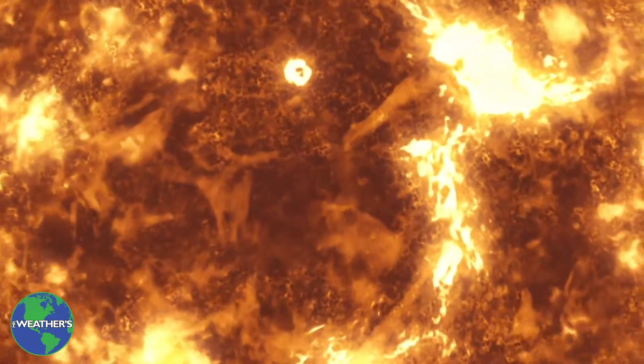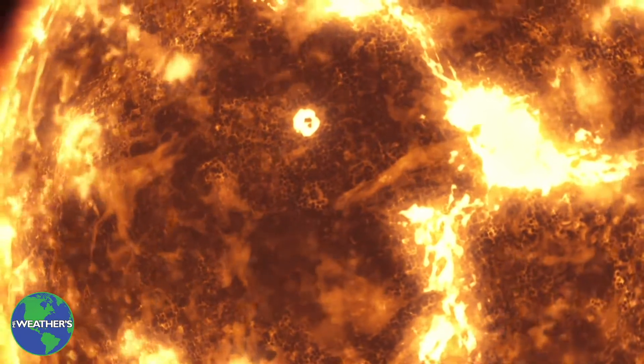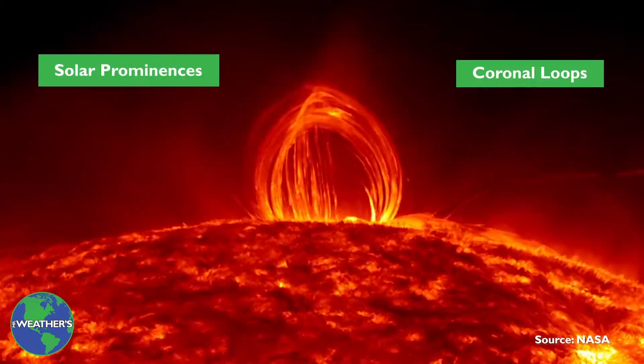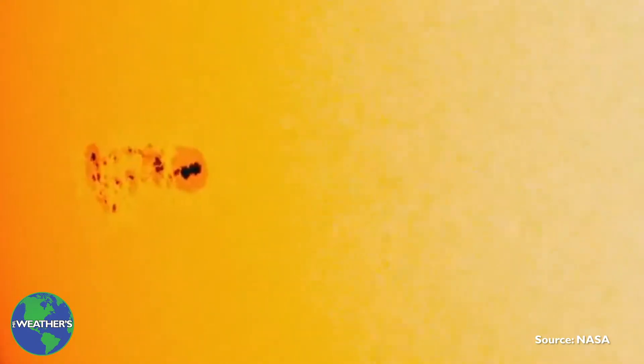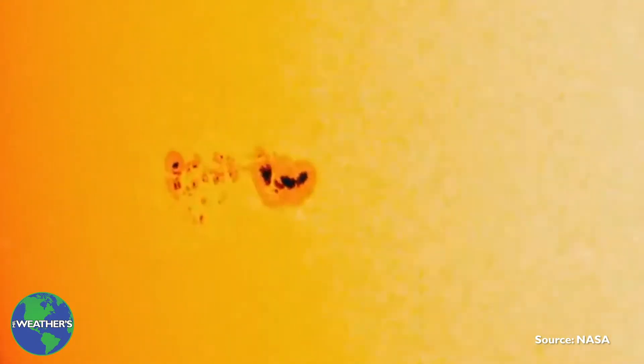Powerful magnetic disturbances within the sun can produce beautiful features such as solar prominences and coronal loops. Sunspots indicate strong magnetic fields and appear as dark planet-sized circles on the sun's surface.